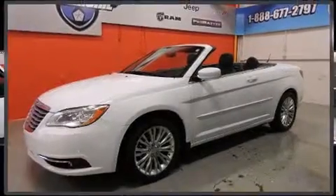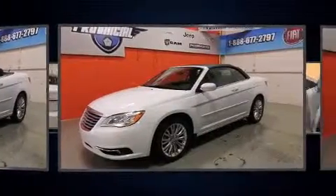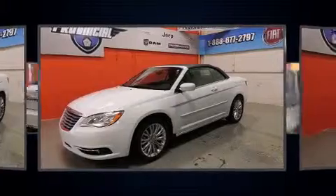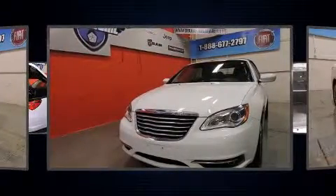This two-door, four-passenger convertible still has less than 15,000 kilometers. Chrysler made sure to keep road handling and sportiness at the top of its priority list. It features an automatic transmission, front-wheel drive, and a refined six-cylinder engine.